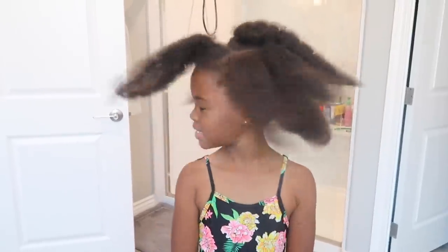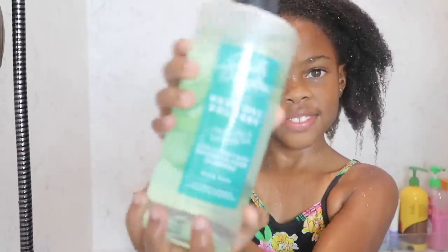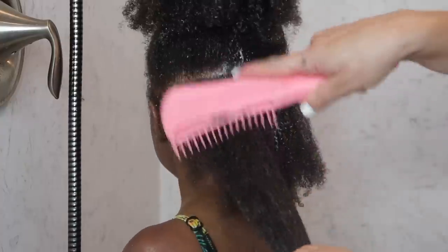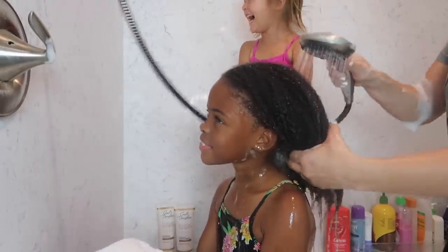What's up guys? Welcome to my daughter Elia's wash day routine. Super excited to have you guys here. This video has been requested so many times and I'm finally filming it. It is dedicated to all the foster parents, adoptive parents, guardians, and biological parents of gorgeous black children.